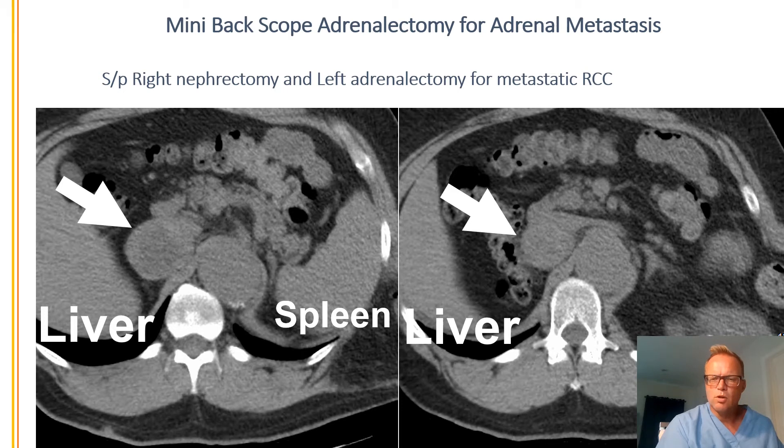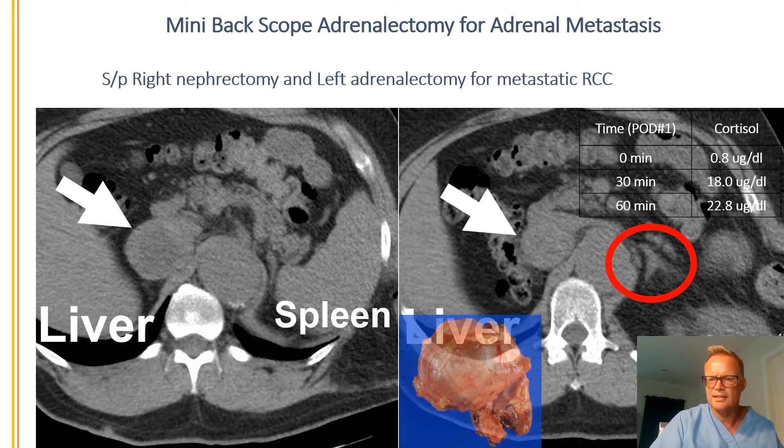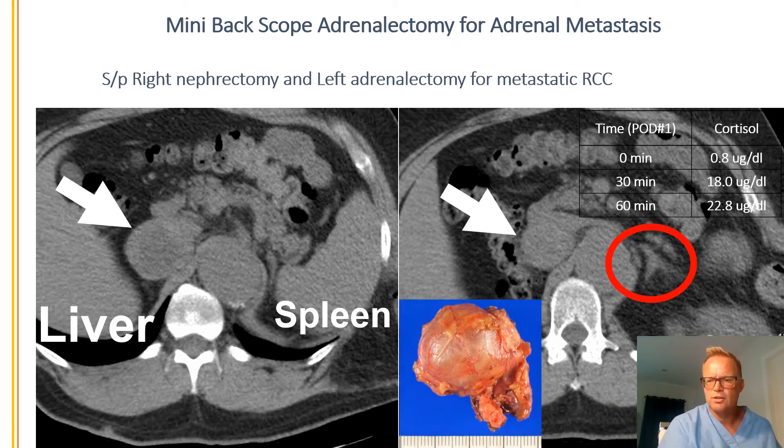It's very important to have a surgeon who really scrutinizes your scan. When I looked at this scan, I told him maybe that's not correct — maybe you still have the left adrenal in place. And indeed, in the red circle, you can see a completely normal left adrenal gland. So whatever they did during the first operation, they surely did not remove the left adrenal gland.